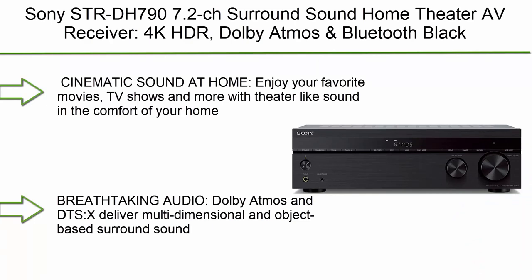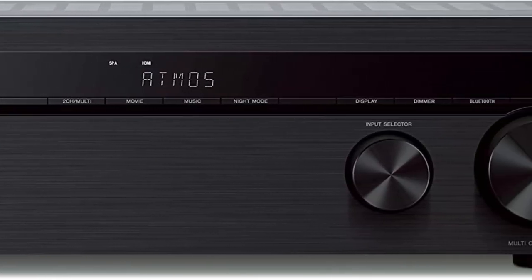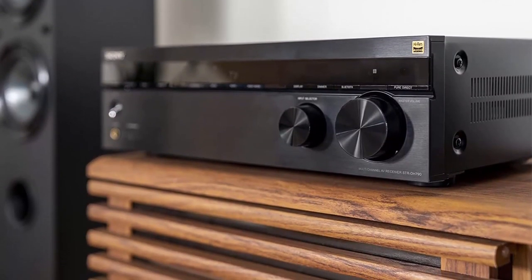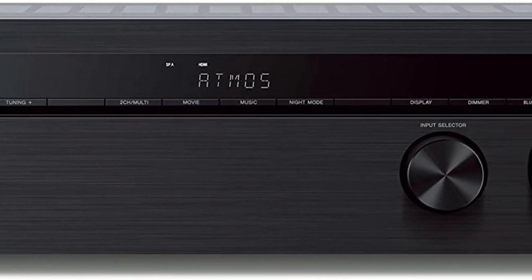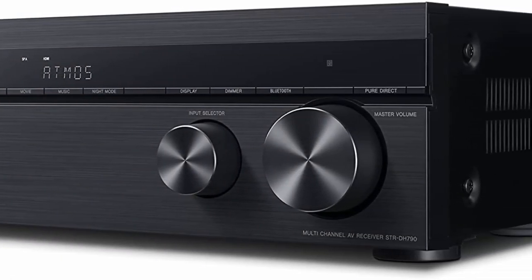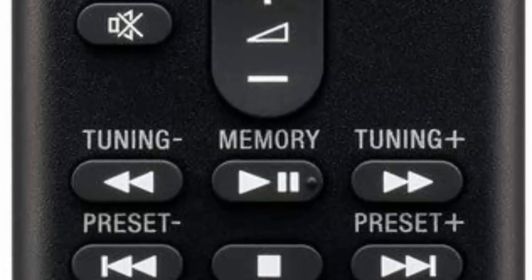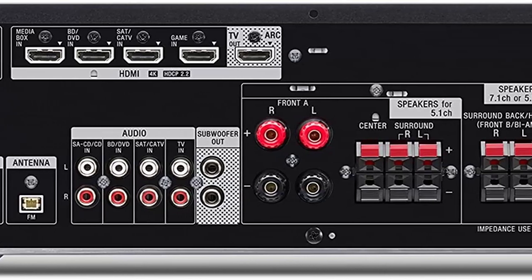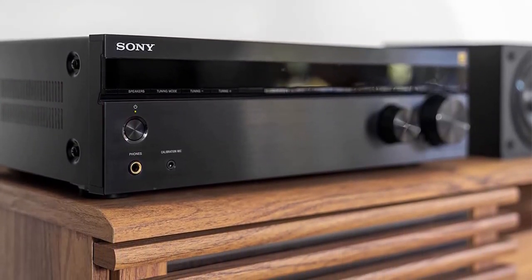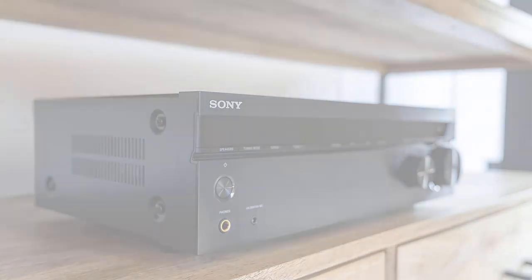Top 2: Sony STR-DH797 7.2-channel surround sound home theater AV receiver — 4K HDR, Dolby Atmos, and Bluetooth, black. Enjoy cinematic sound at home. Dolby Atmos and DTS:X deliver multi-dimensional object-based surround sound. 4K HDR pass-through supports Dolby Vision, HDR10, and Hybrid Log-Gamma for greater color contrast and brightness. 4-in/1-out HDMI, optical, coaxial digital, and analog audio connections. Auto-calibration with advanced DCAC. Smarter connectivity with Bluetooth standby turn-on from your phone. Low-profile 5¼-inch design fits most AV cabinets.